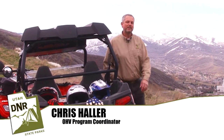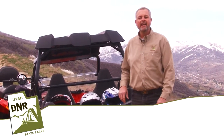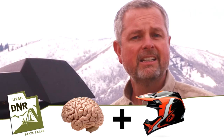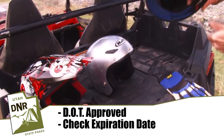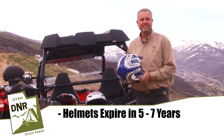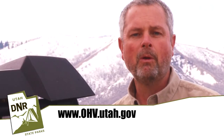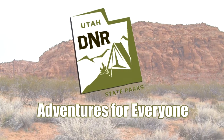I'm Chris Haller, Utah Division of Parks and Recreation Off-Highway Vehicle Program Coordinator, and today we're here to talk about how you can protect your brain. A couple of key things when selecting a helmet: make sure it's DOT approved and check the expiration date. Yes, helmets do expire — the typical expiration date is between five and seven years. Visit our website at OHV.Utah.gov for more helmet information. Utah State Parks — adventures for everyone.